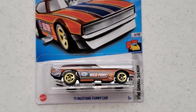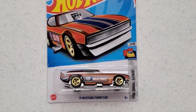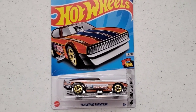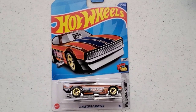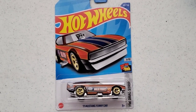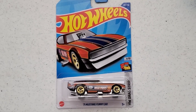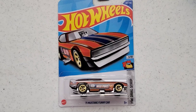So this was a quick look at the 71 Mustang Funny Car Treasure Hunt from Hot Wheels. It did come out of the 2022 Q-Case and I just found it this year in 2023 — so you can always find old treasure hunts sometimes, you just got to keep on looking. Let me know below in the comments what you think of this 71 Mustang Funny Car. Is there anything you like about it? Any cool details? Have you guys found it, or are you still on the lookout?